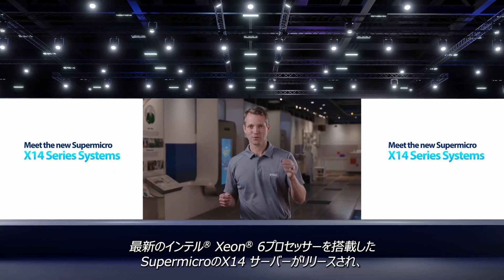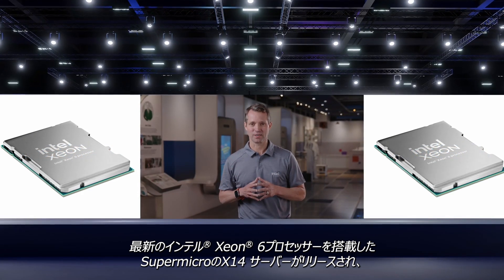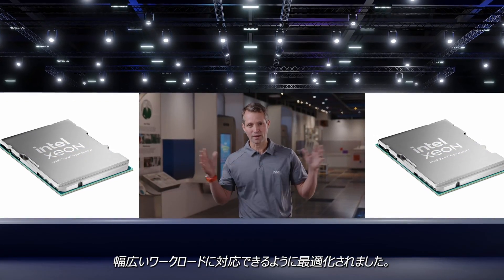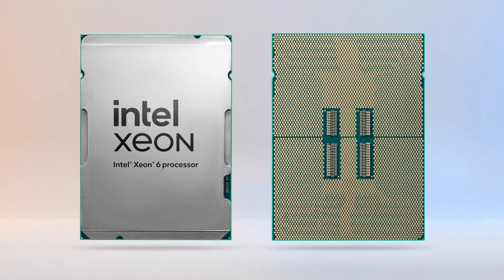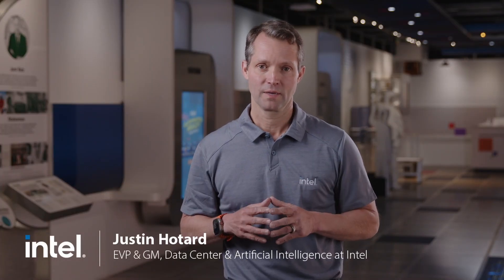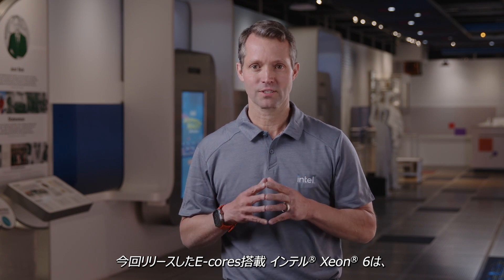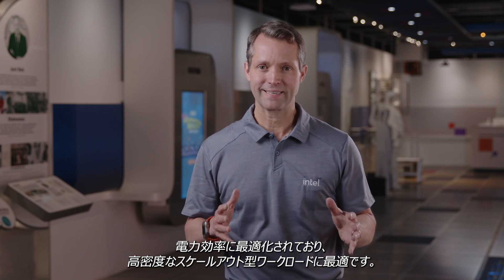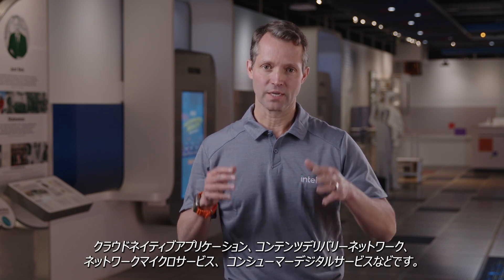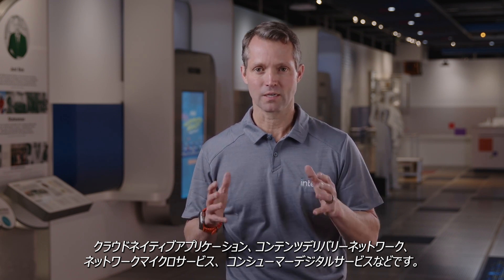Thank you, Ray. We're thrilled to see the launch of Supermicro's X14 servers, featuring the latest Intel Xeon 6 processors, which are optimized to serve the broadest range of compute workloads. With Xeon 6, Supermicro X14 servers can be deployed in virtually any data center or edge environment. And for the first time, we're bringing to market a Xeon family with two distinct core microarchitectures. Launching now are the Xeon 6 with E-Cores, which are optimized for power efficiency and ideally suited for high-density, scale-out workloads, including cloud-native applications, content delivery networks, network microservices, and consumer digital services.